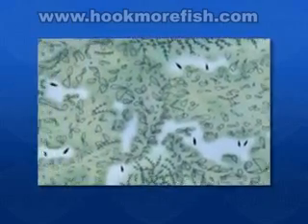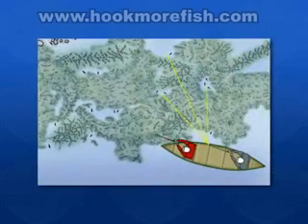They targeted weed pockets, areas where they knew these somewhat scrappy little fish would be hiding. Sunfish primarily feed during daylight hours, making them easy to catch all throughout the day.